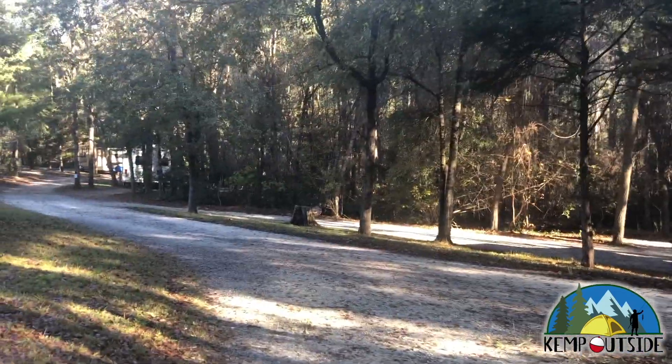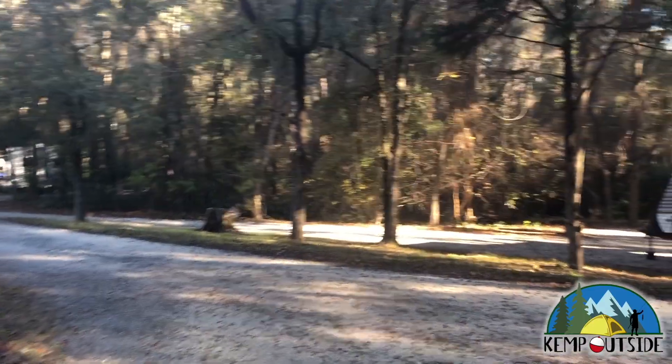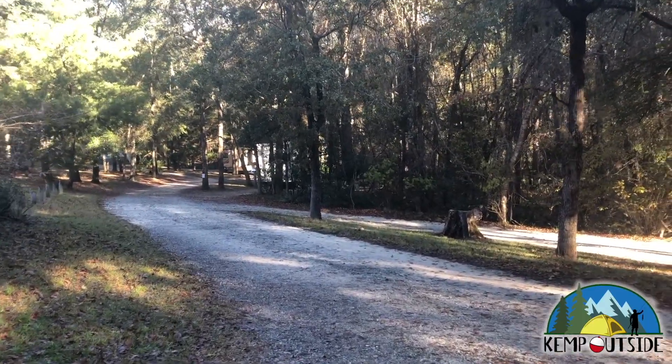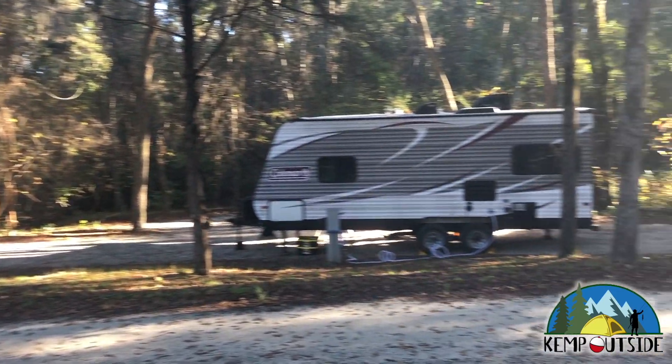And here's the driveway out of Campsite No. 5. You can see it's a slight downhill back to the road. And then we're going to turn the camera and take one last look at Site 5.